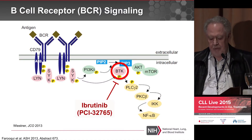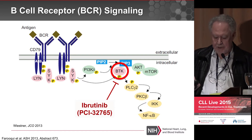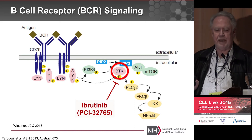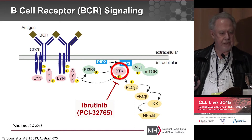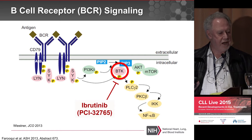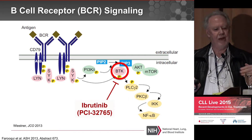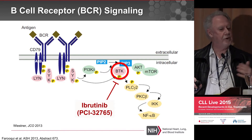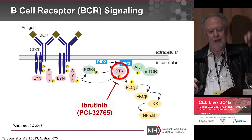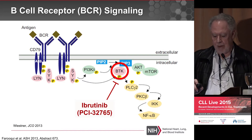Ibrutinib came along and was approved for a variety of indications. It inhibits the particular enzyme BTK — Bruton's tyrosine kinase. Bruton described this defect in young boys who had a mutation in the gene, so they couldn't make the BTK enzyme, couldn't make any B cells, and couldn't make any gamma globulin.